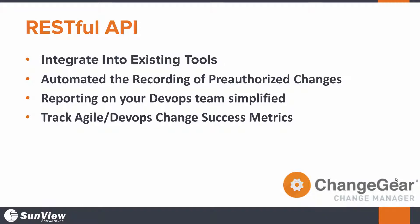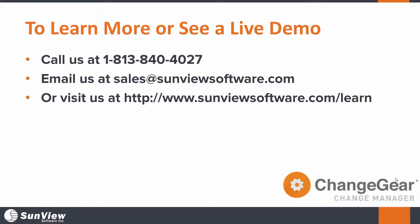Most importantly, managing change is crucial in every business, really regardless of its size or industry. It's really important to have a great tool to help your organization succeed here. In order to learn more or schedule a live demo, give us a call or shoot us over an email. We'd be more than happy to discuss your current organization's processes and see if we can help improve them.